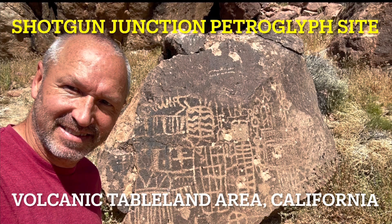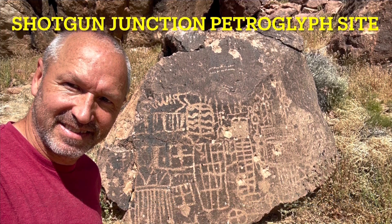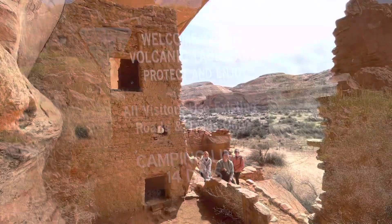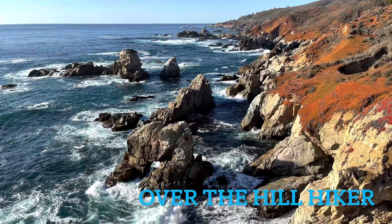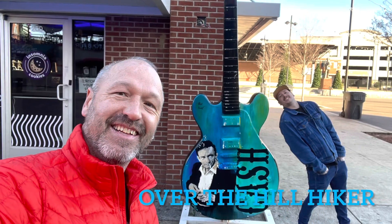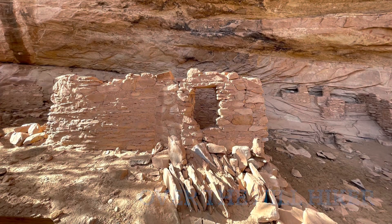Wow, these must be like super old. Hey guys, this is John from Over the Hill Hiker. Welcome to my Shotgun Junction Petroglyph Site video. This is in the volcanic tableland area in California — absolutely amazing area and highly recommend it. I love to hike, travel, explore and just do and see cool stuff, and I would love it if you guys came along with me.